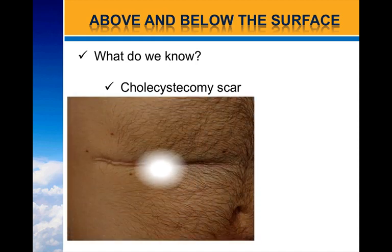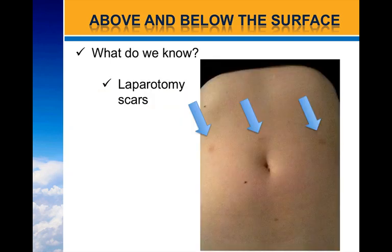Cholecystectomy scars — this scar is a 20-year-old scar from a gallbladder removal. Most times today, gallbladders are removed via laparotomy, so the scar will sometimes be indistinguishable, such as in this picture. This is more of a laparotomy scar, as you can see in a patient who's had a hysterectomy via laparotomy. There are three spots where they put in the cameras and instruments used to cut away the organs, which were then removed via the vagina.